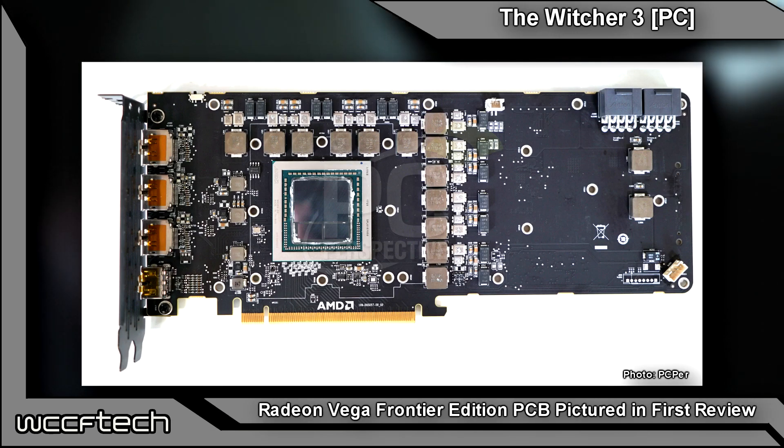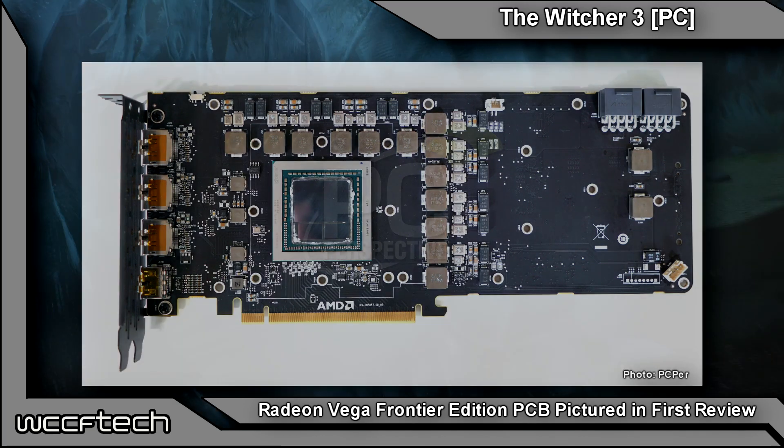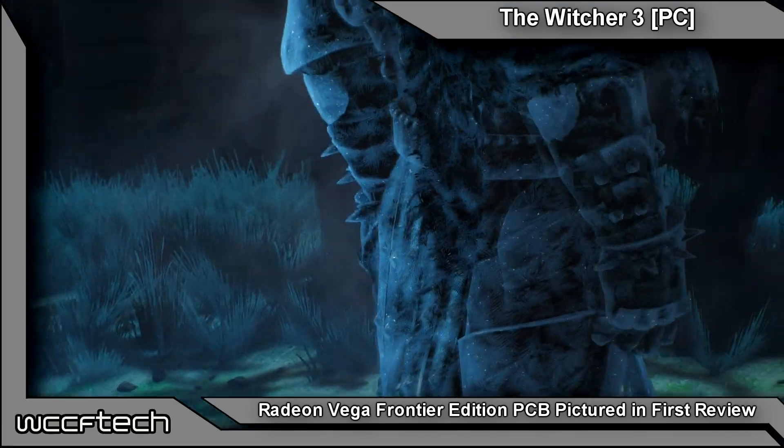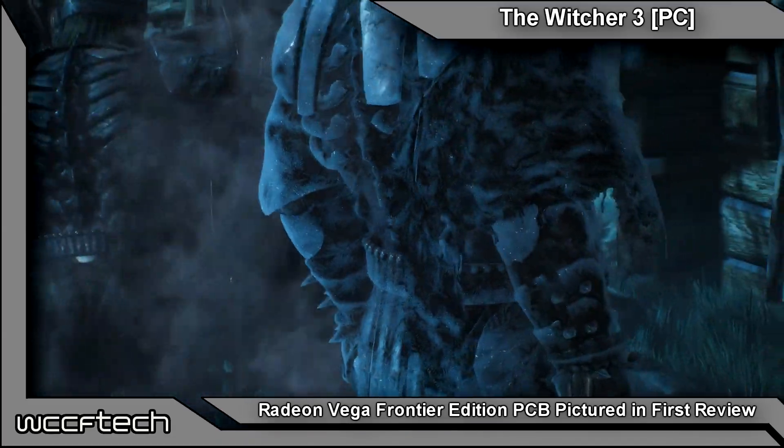But even with such a large heat sink in place, the card throttles — so it may be likely that users can expect the Radeon RX Vega model to ship with liquid cooling solutions, even at the reference level.